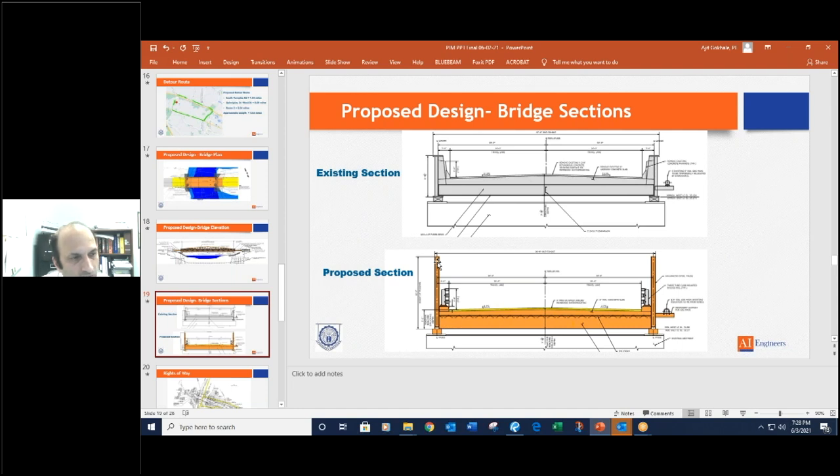One thing to note is we are not changing the width of the bridge. The out-to-out width will remain about 36 feet; the curb-to-curb width will be maintained at 32 feet, so you'll have two 12-foot lanes and a 4-foot shoulder. The existing bridge supports a gas line — that gas line will be temporarily relocated during construction and then will go back onto the permanent bridge as it stands today. The gas company is Eversource Gas; they are on board with this idea and we'll be working with them throughout construction so that gas service is maintained.